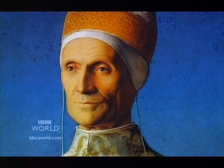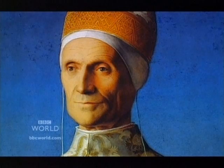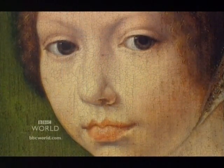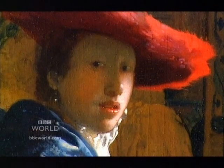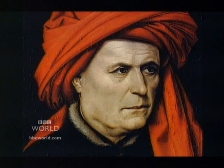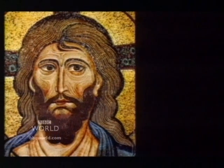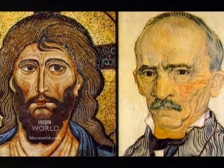Think of these words: real, natural, photographic, true to life. What do we mean when we use these words? Why does this Byzantine Christ look like this Van Gogh?